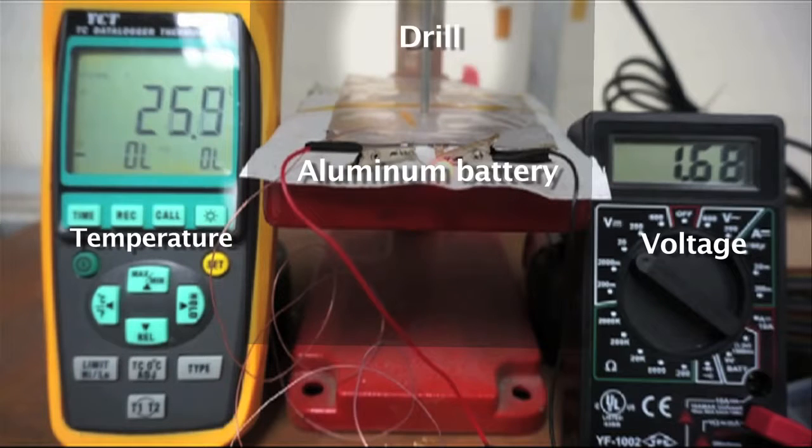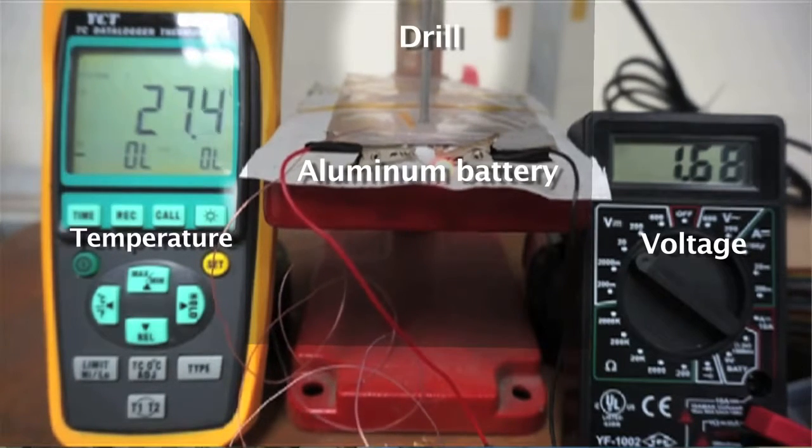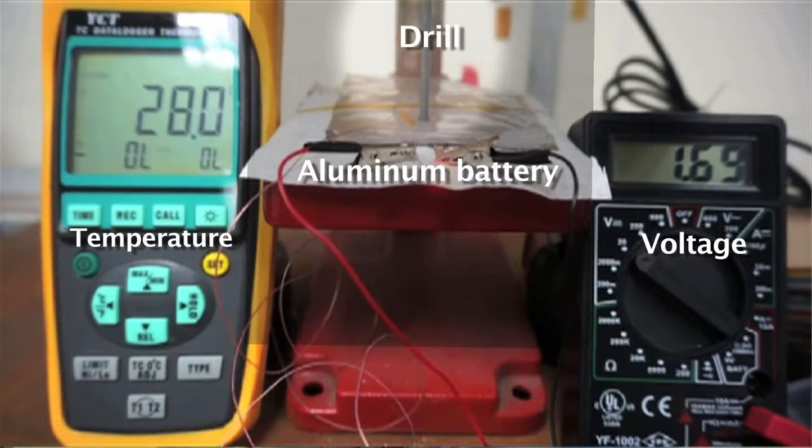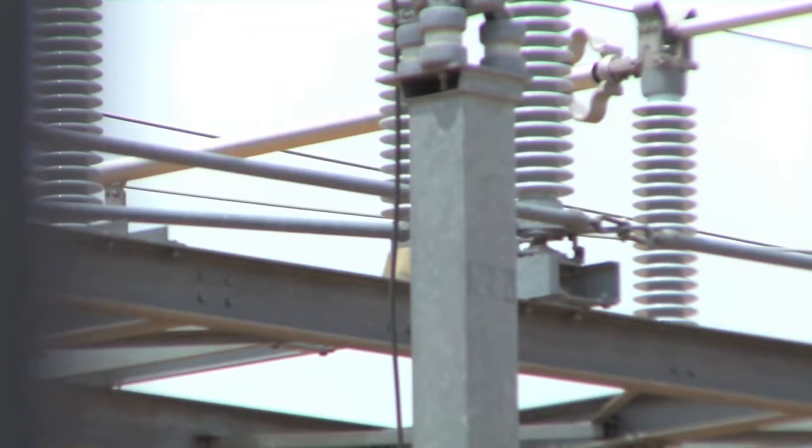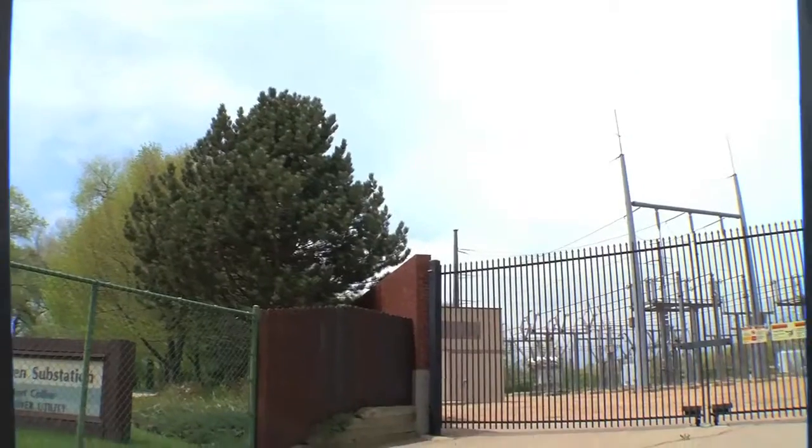So if you drill a hole through it, it's still running for a while. It's definitely a high-safety battery. It has a reasonable capacity and a very long cycle life — no decay over hundreds of cycles, even thousands of cycles. So you can have a potential application in large-scale electric storage.